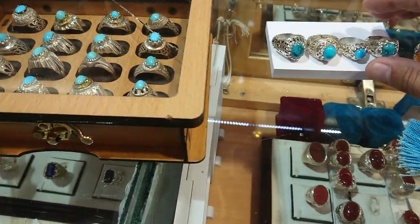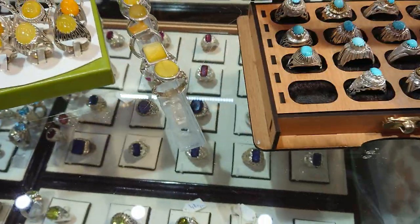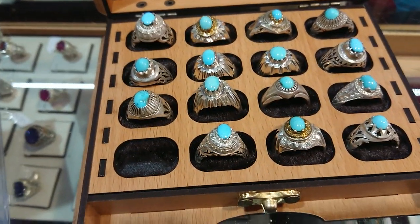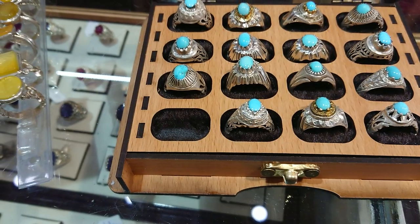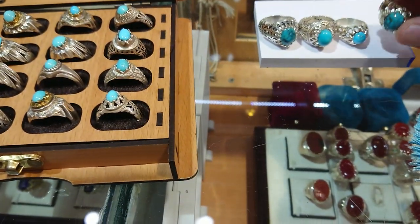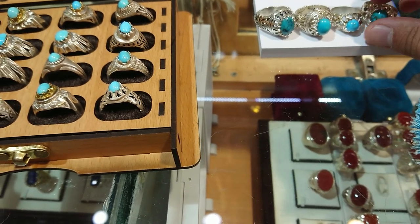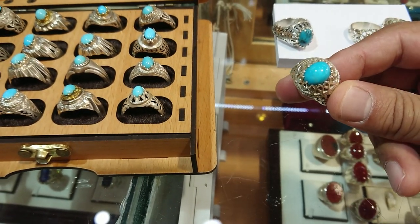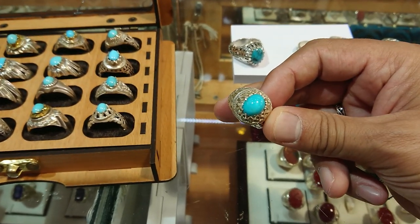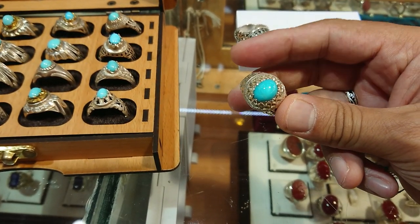Then you have the Fayruza. Now these Fayruzas are all from Nayshabur. These are the beautiful turquoise sky colour rings that you can see, but you also have something that has been introduced in the market — these are colour enhanced as well.